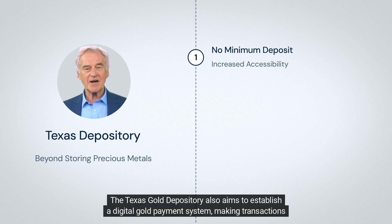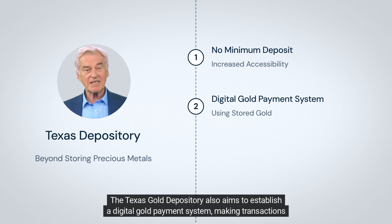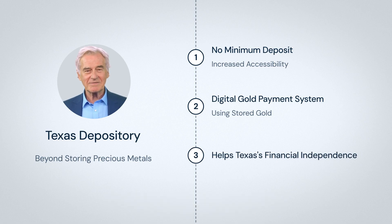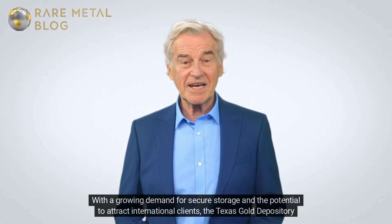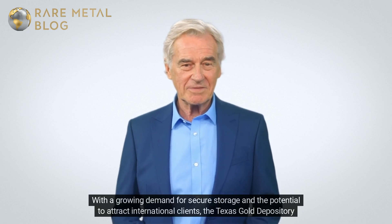The Texas Gold Depository also aims to establish a digital gold payment system, making transactions using the stored gold possible, thus strengthening Texas's financial independence. With a growing demand for secure storage and the potential to attract international clients, the depository is poised for significant growth in the coming years.